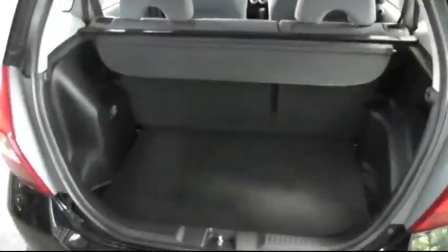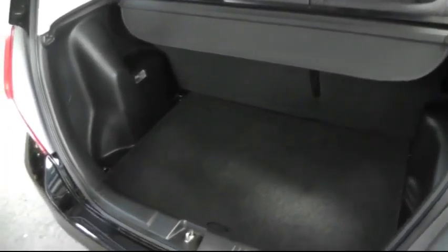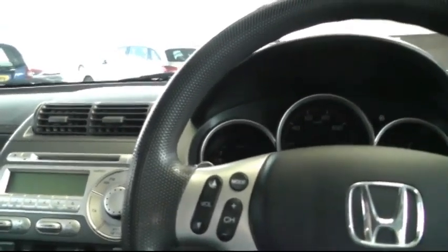Moving to the boot, the Jazz has a class leading boot capacity. Moving to the driver's side of the car, there's a multi-function steering wheel which has controls for the stereo.